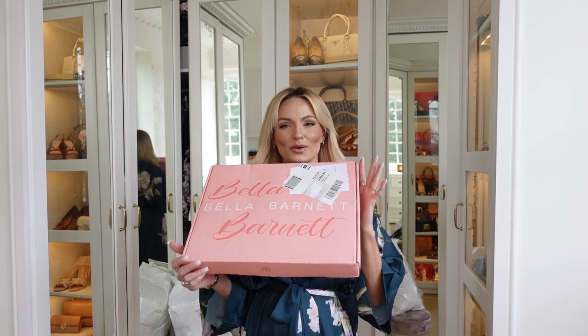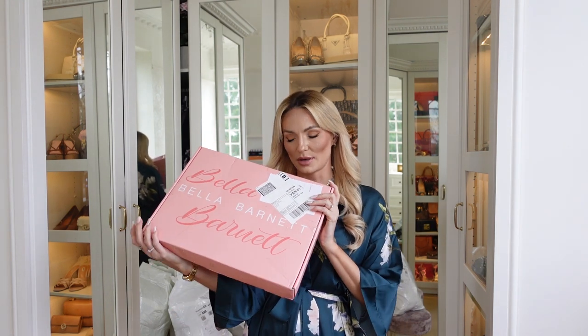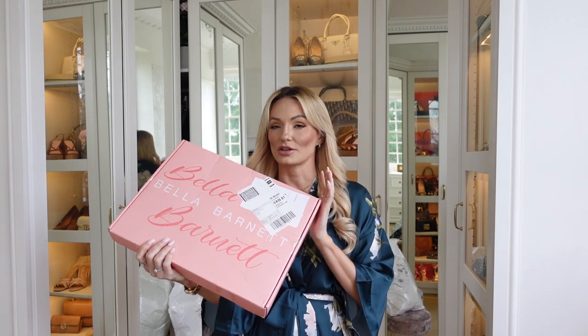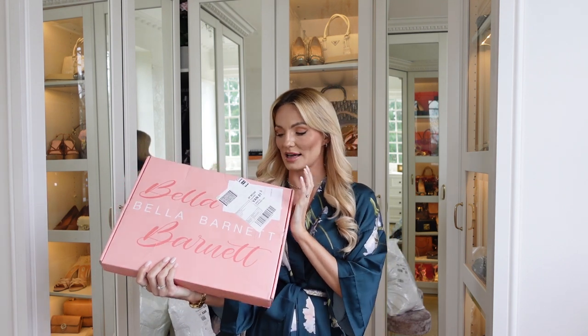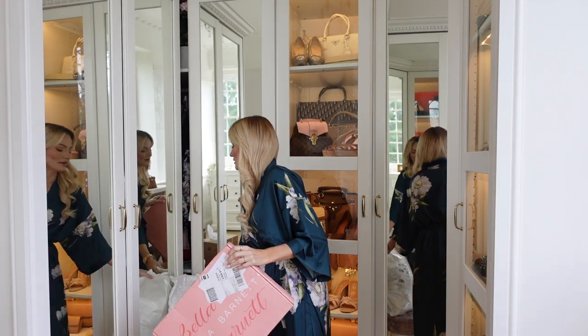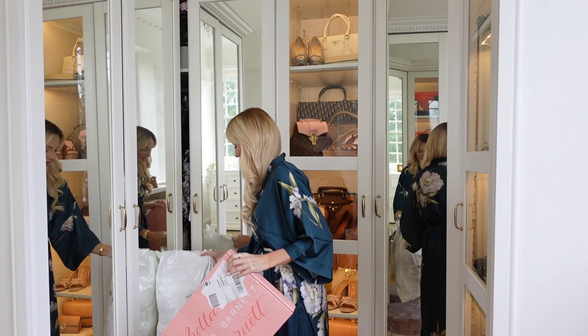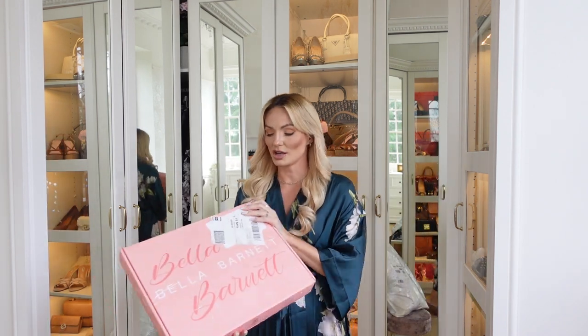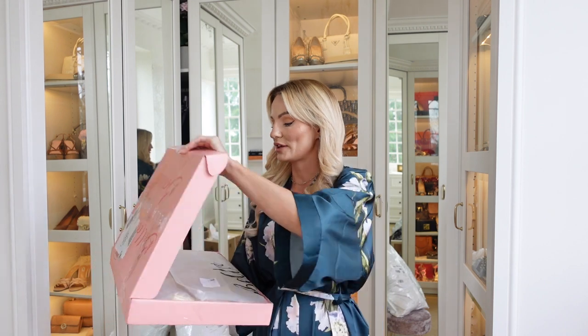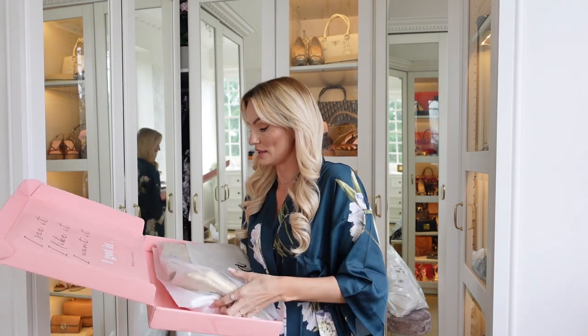Hello my lovely ladies, welcome back to my channel! Today's video is a Bella Barnet haul. I've been sent some really lovely dresses and also one bikini. I'm going to try these on with you today, showing you how they fit and giving my opinion on the pieces and sizing. I'm going to open these two boxes first — there are two dresses in here — and then I've got another bag with small bits including the bikini.